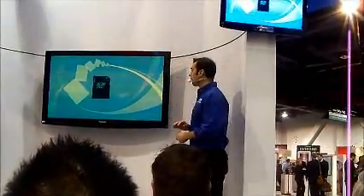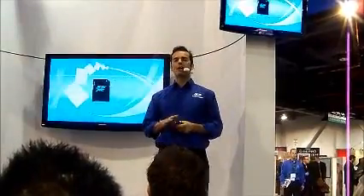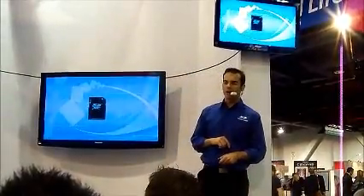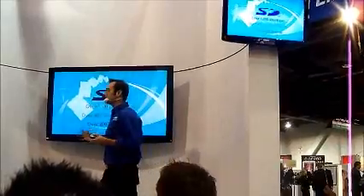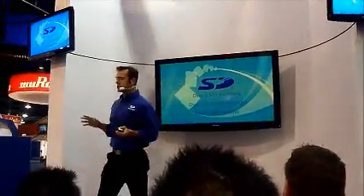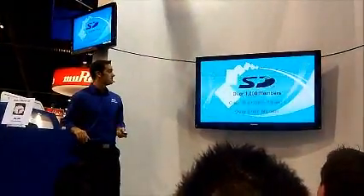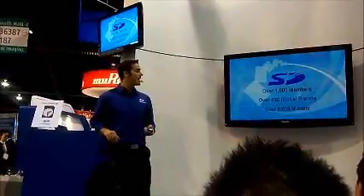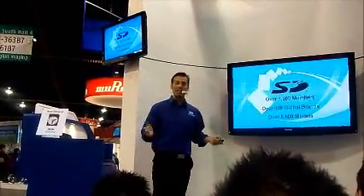That's pretty cool. Now more importantly, millions of consumers around the world adopted the SD card as their card of choice. And now the SDXC card is the new member in our family. The SD Association in a matter of years became the largest association in the industry. In a flash, there were over 1,000 members, more than 400 global brands, and over 8,000 models using SD technology.